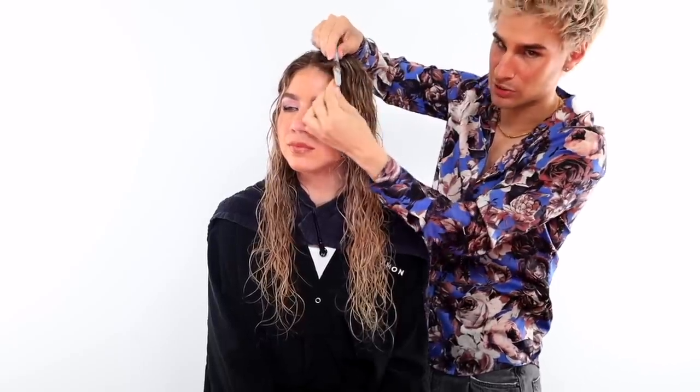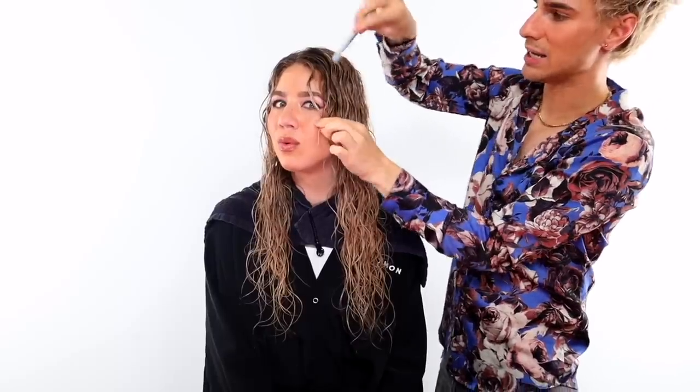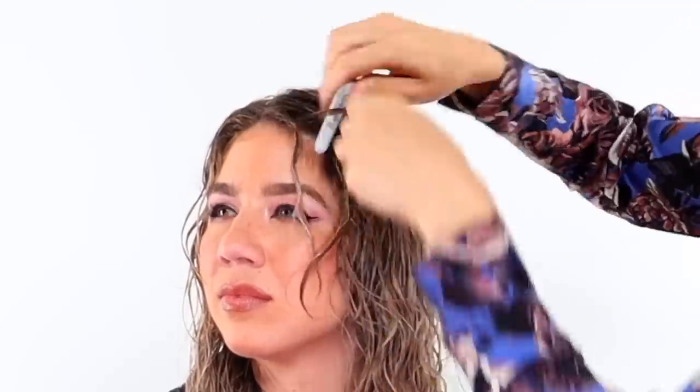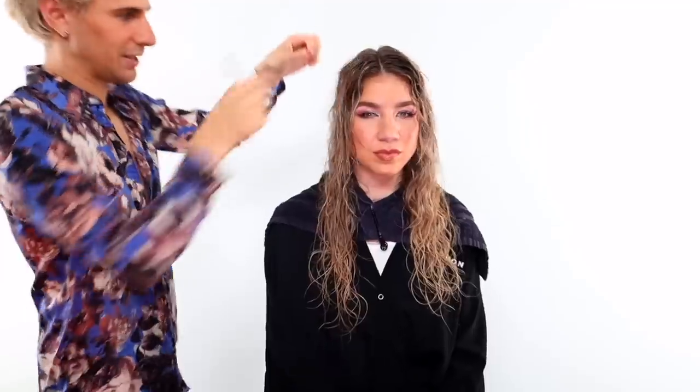Here's the fun secret step: wrap sections of hair around an instrument — a pen, pencil, or marker — to create faux curls. The size of the instrument determines the size of the wave or curl. I'm going with a medium one for Francesca since she already has a lot of wave — I just want to fix the pieces in the front. Wrap the hair around it, slowly pull it off, and you get a really nice squiggly wave. Use this wherever hair is lacking wave or definition.